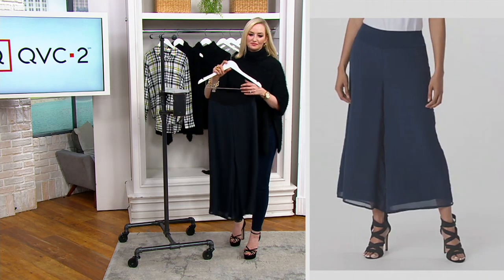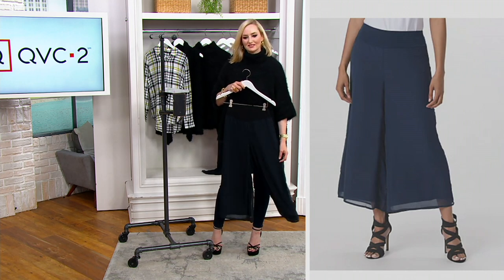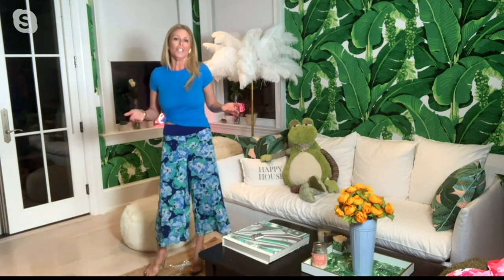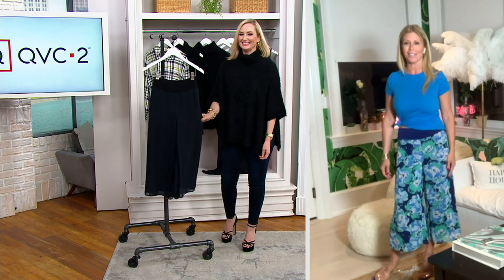I get so many compliments on these. I wore them the other night with a pair of high-top sneakers — just a very cute look. You're going through your closet saying, 'What didn't I wear this season?' If you didn't wear it this season, it goes. These will take you right into fall with booties and a little sweater. The inner layer is that jet setter material — cool to the touch, feels great, super comfy and cozy. Most of my line, I love things that look so chic but that you can sleep in as well.